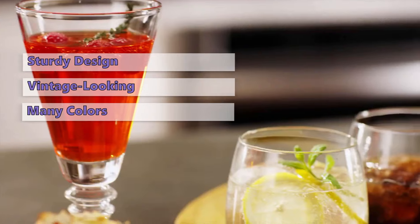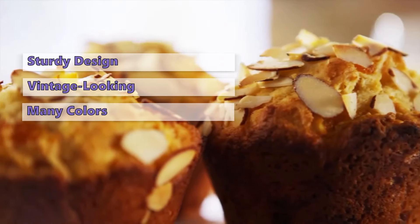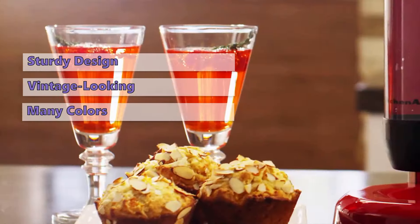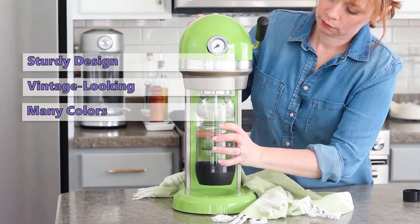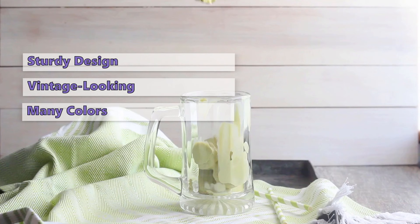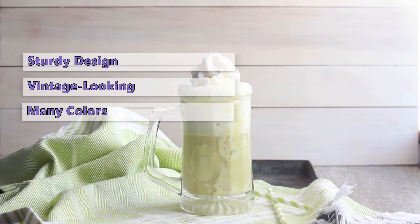The KitchenAid Sparkling Beverage Maker is available in a wide variety of colors to fit your kitchen style, including onyx black, white, imperial red, and sky blue. For many, the price of this soda machine may be too high, as it is by far the most expensive soda machine in this review. But for the high price, you also get some unique features, high-quality materials, and a beautiful retro design.